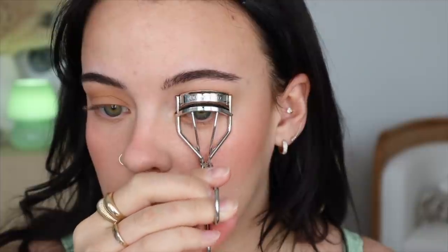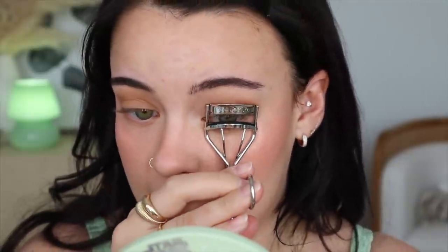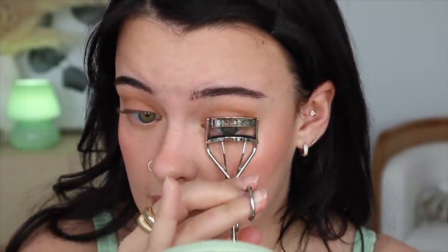I'm just going to quickly curl my lashes. This is the Shu Uemura eyelash curler — it's my favorite one. I've had this one for years and it's still kicking.